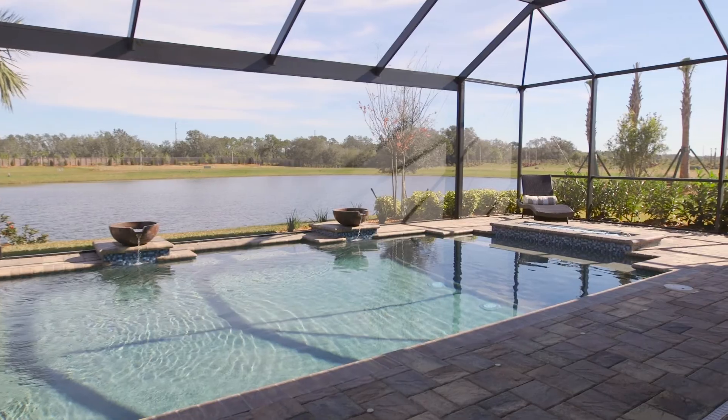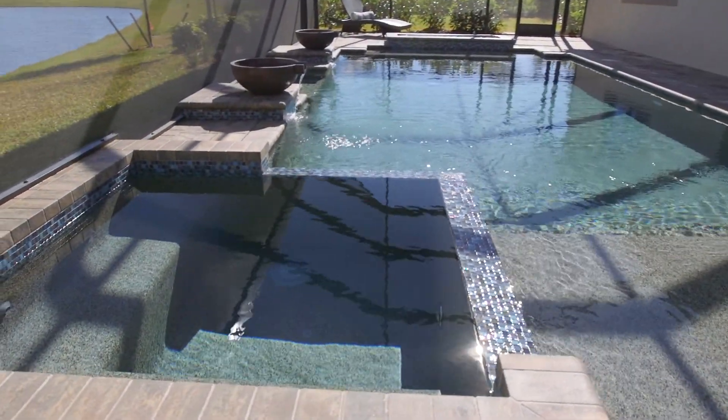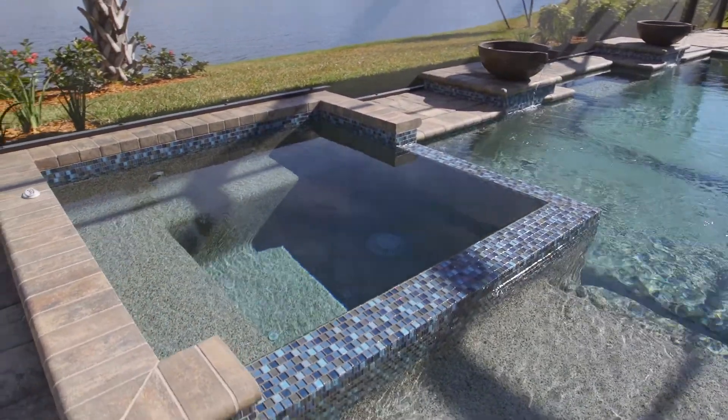The pool that we're currently showcasing in the Pinnacle is one of our custom pools. It has a spa, a fire feature, and two water features in the pool. Very exciting — getting great feedback on this pool.